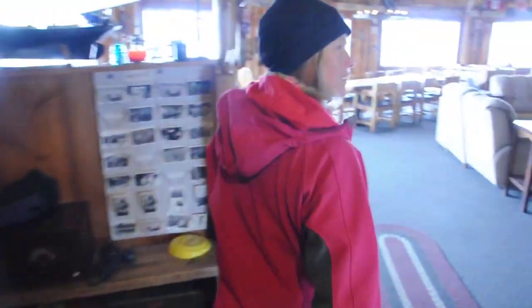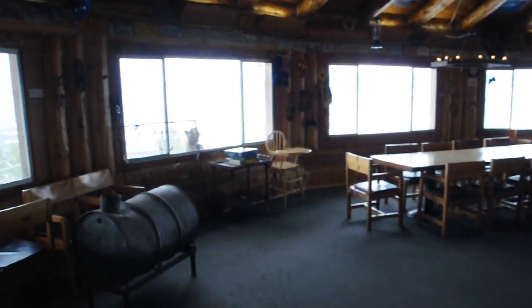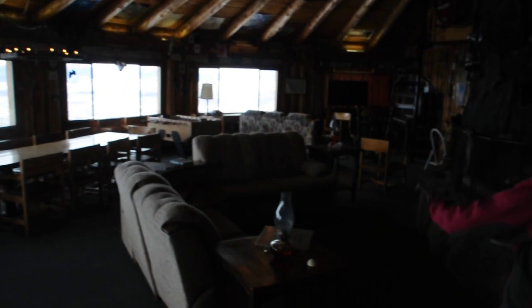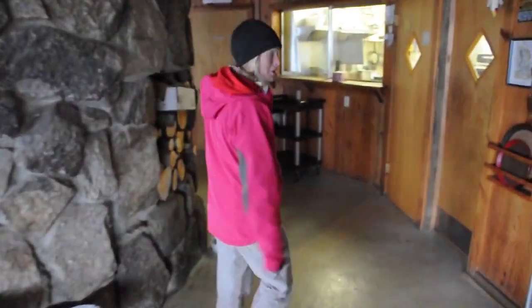Over here we have our living room, our fireplace, wood stove, seating for ten people, TV, foosball. Here's a competitive score.